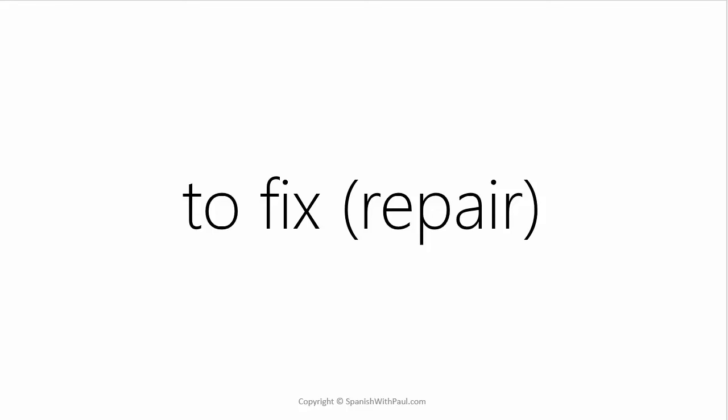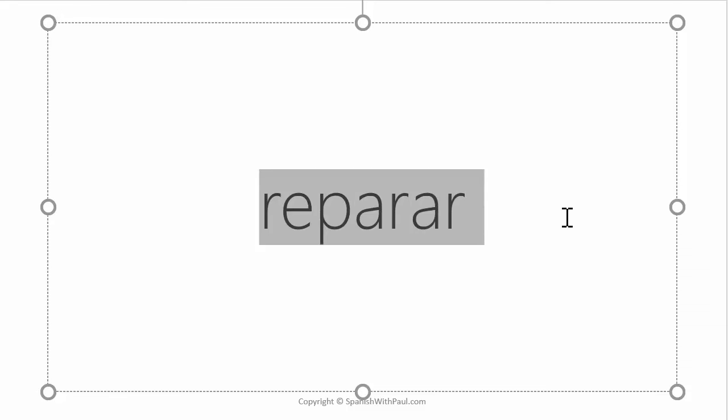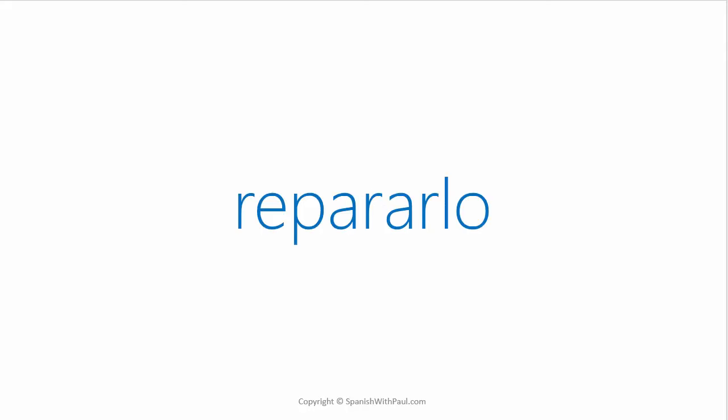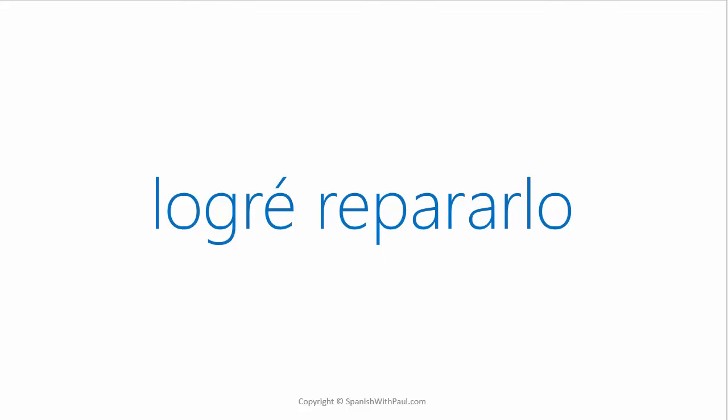What's the verb TO FIX or TO REPAIR in Spanish? — REPARAR. We have three syllables: RE-PA-RAR — REPARAR. Now how would you say TO FIX IT? — REPARARLO. Here we have the LO for IT tagged on to the end of the full verb, so to fix it is REPARARLO. Now how would you say I managed to fix it? — LOGRÉ REPARARLO.